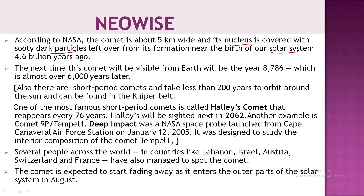This comet is currently visible to us, but when will we see it next? It will be visible from Earth again after around 6,000 years. NEOWISE is classified as a long-period comet, which is why its orbital period is so vast.